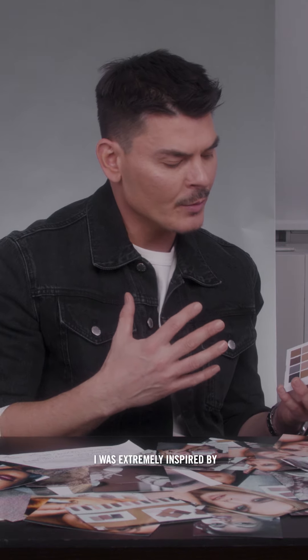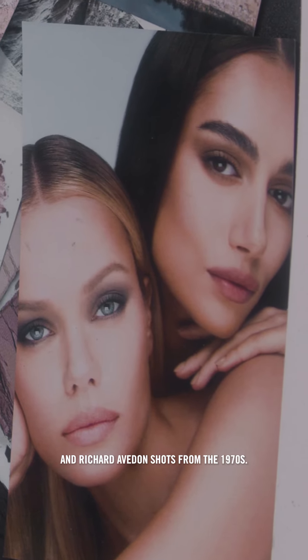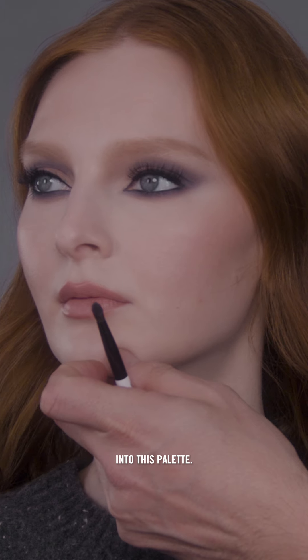Beauty-wise, I was extremely inspired by fashion and beauty of the 90s and Richard Avedon's shots from the 1970s. There was something very lived-in about that makeup, something very raw. And I wanted to sort of bring that aesthetic into this palette.